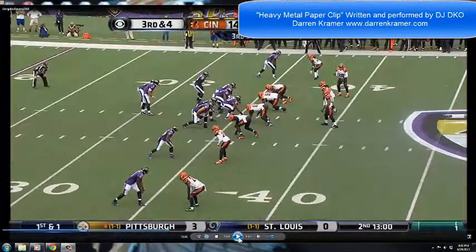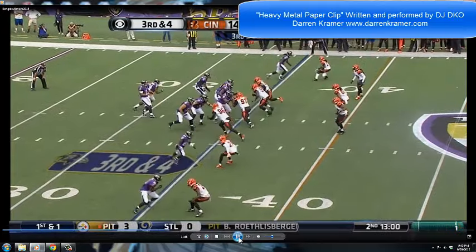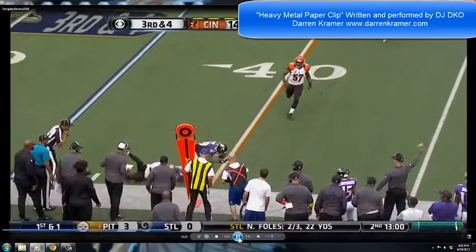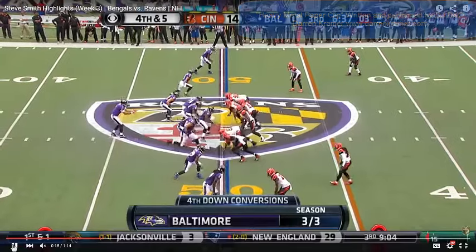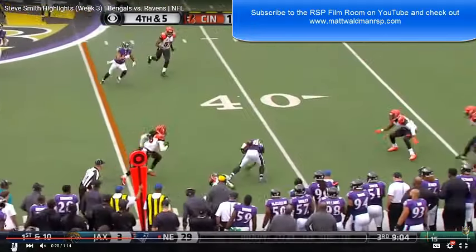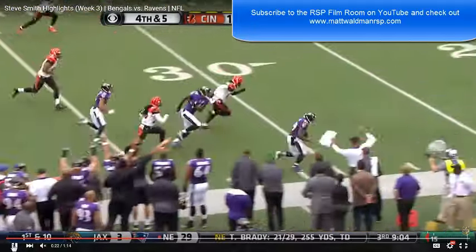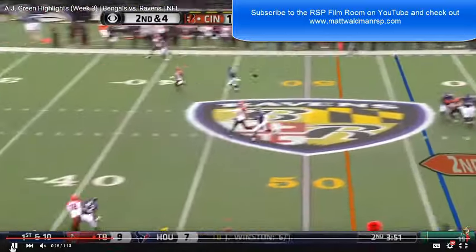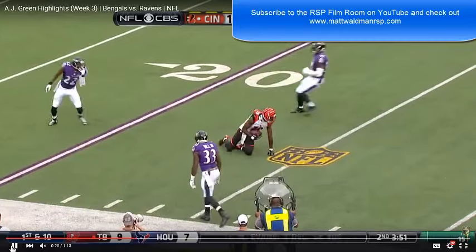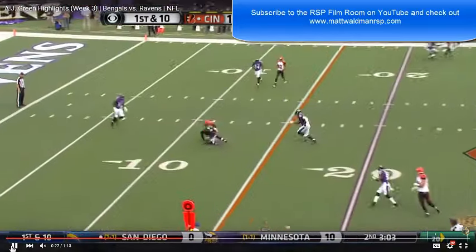Smith and Green are football martial artists at the highest level. Both exhibit masterful skills that you can hardly see with the naked eye. Smith is a 5'9", 195-pound tough guy. He exhibits feats as a ball carrier that often seem reserved for men 5 inches taller and 30 pounds heavier. The 6'4", 207-pound Green is a water bug in a praying mantis' body.